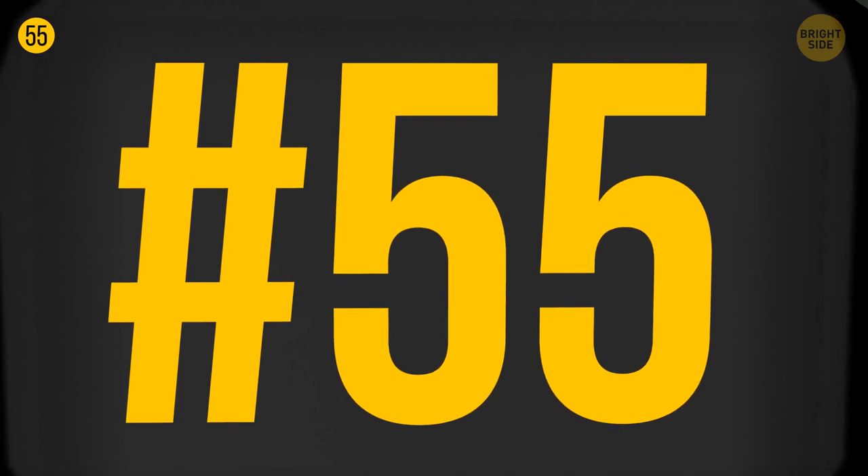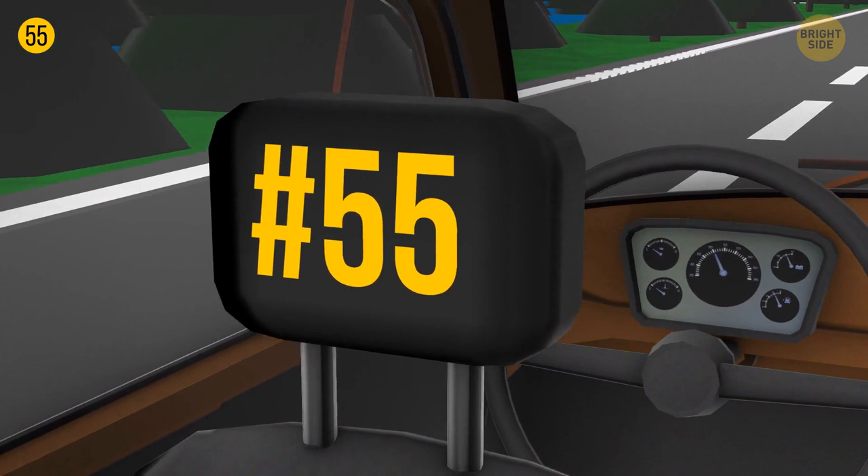Detachable headrests in cars are all about safety. If you pull it out of a seat, you'll see two pretty sturdy bars. If you ever get locked or trapped in a car, you can get out by smashing the window with these bars.